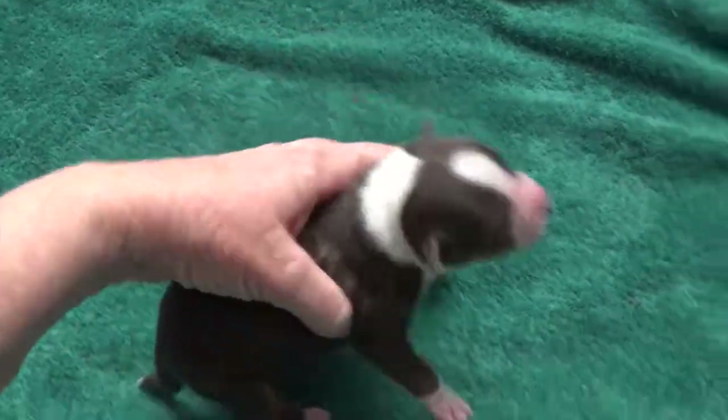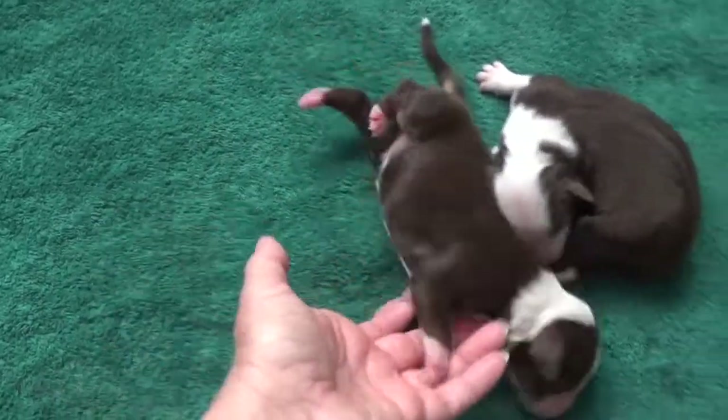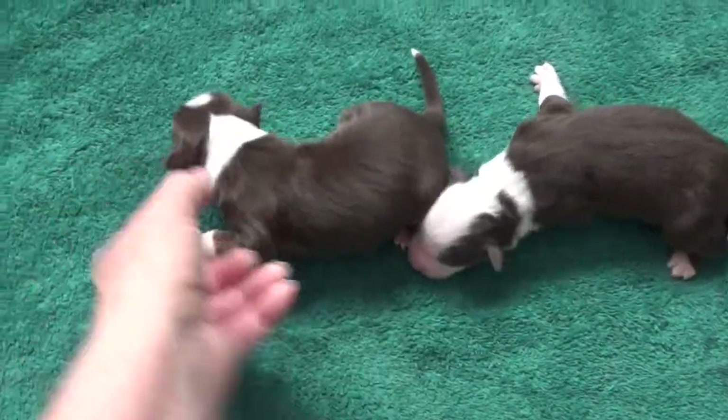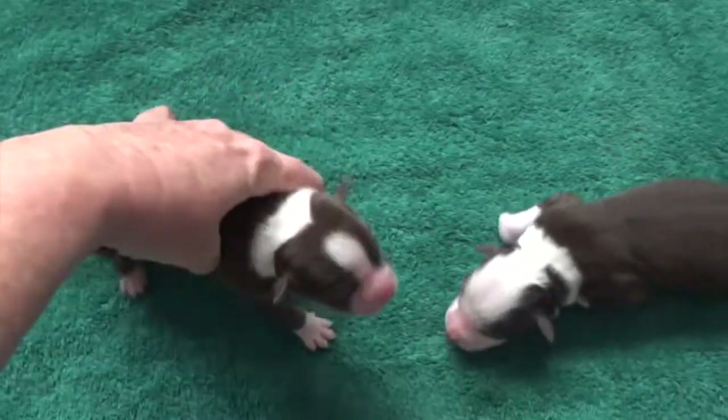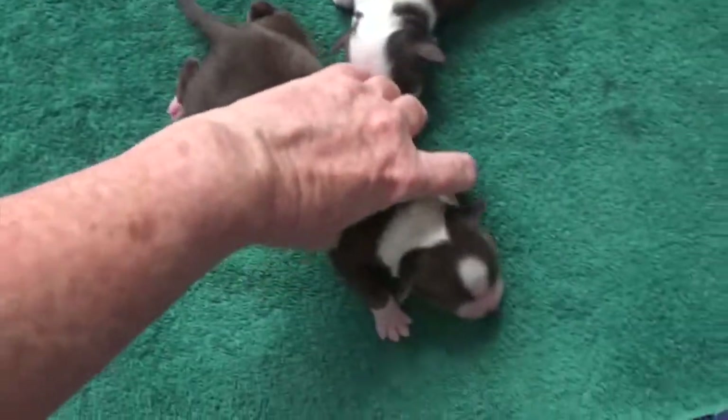So here's one of the red tri-males. This is Gonzo. Beautiful dog — beautiful. Big collar and blaze. And that's Gonzo.